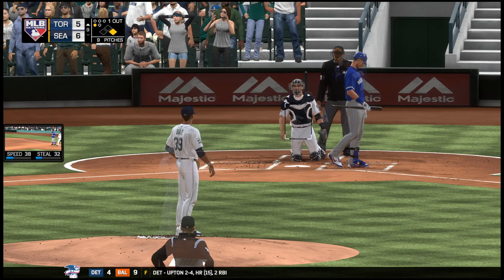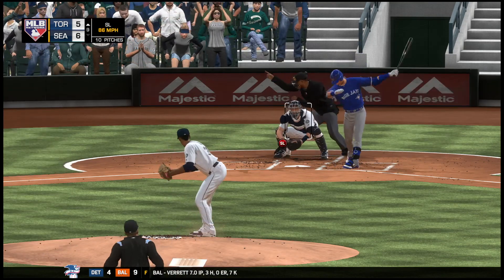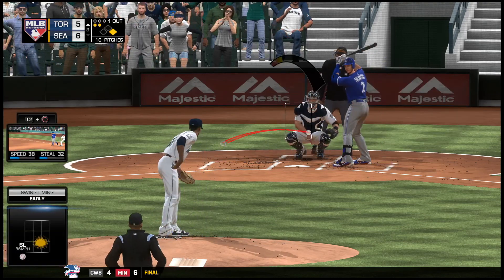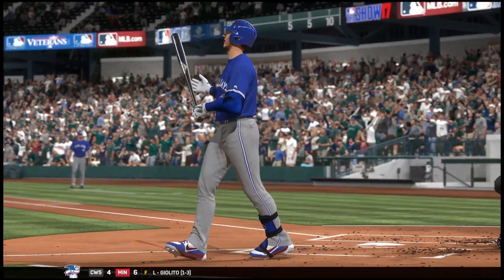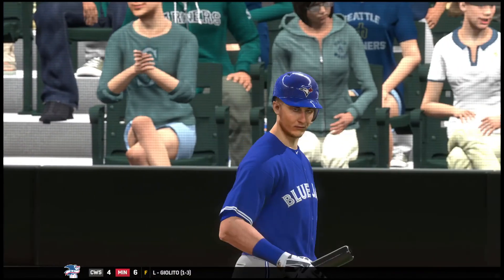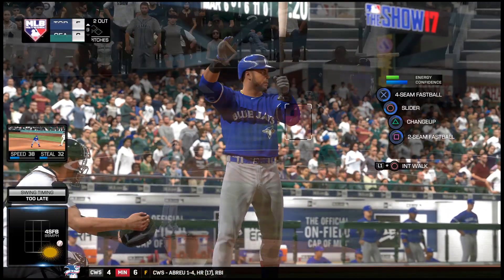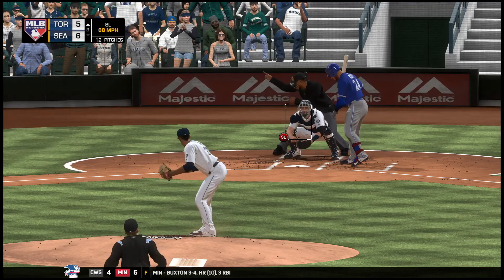Swing and a chop foul right at home plate. Tulowitzki can't come up with that one as he falls behind 0-2. What a good pitch — he went way out of the zone trying to catch up to that slider. Now you got him thinking at 0-2, you can throw him anything you want. He ran the fastball by him for the punchout. Troy Tulowitzki goes down for the second out.